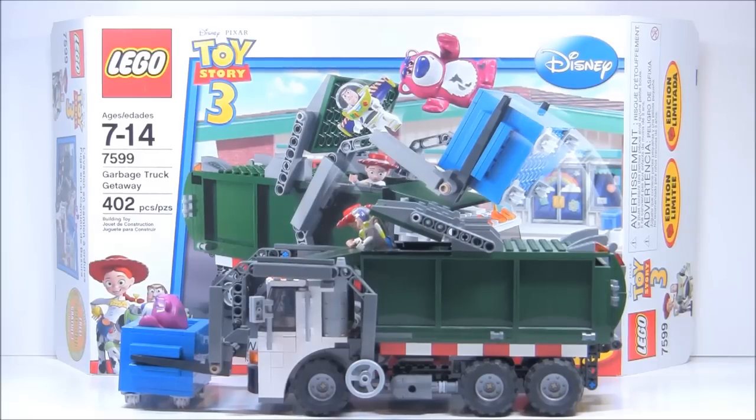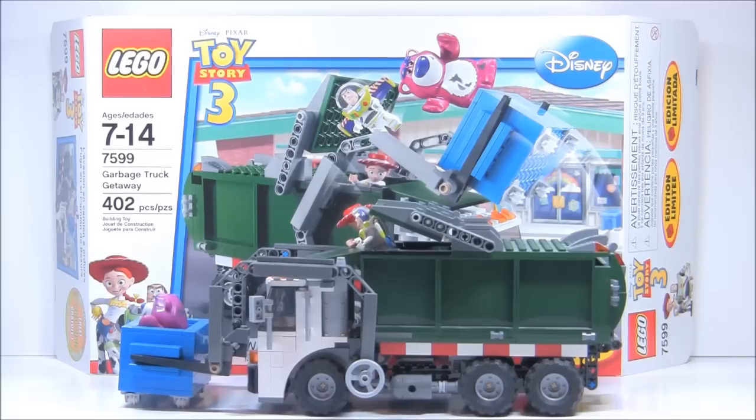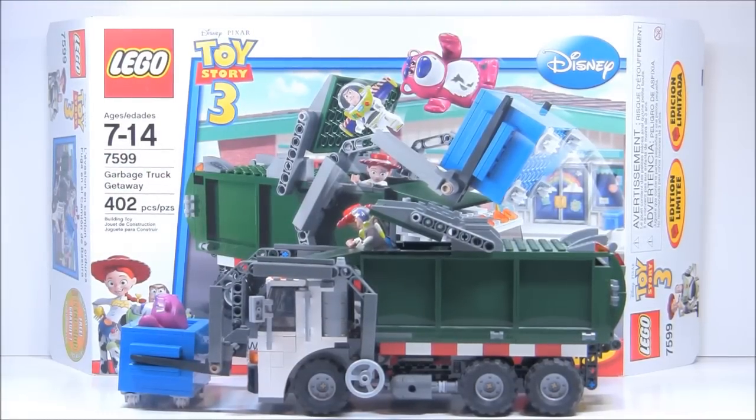I love the Toy Story line — you guys know that. I'm probably going to review all the Toy Story sets, hopefully by the end of the year. The Toy Story 3 line was just such a huge influence on my passion for Lego. I've been in the Lego community since 2008, but once the Toy Story line came out, that's really when I got passionate about it. Here are the stats: set number 7599, called The Garbage Truck Getaway, 402 pieces, recommended for ages 7 to 14, part of the Toy Story 3 sub-theme, released in 2010. It's currently discontinued and retailed for $50 at Legoshop.com, but I got it from Toys R Us, because it was a Toys R Us exclusive.